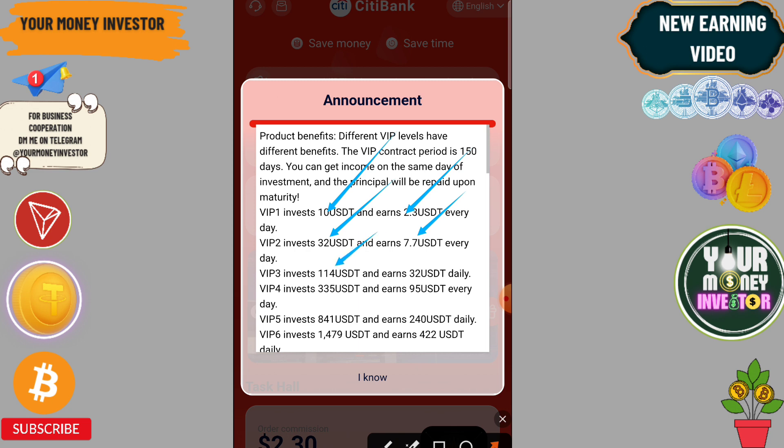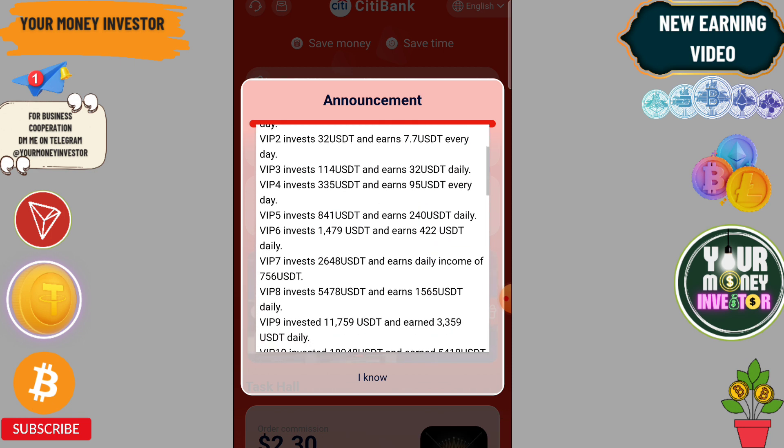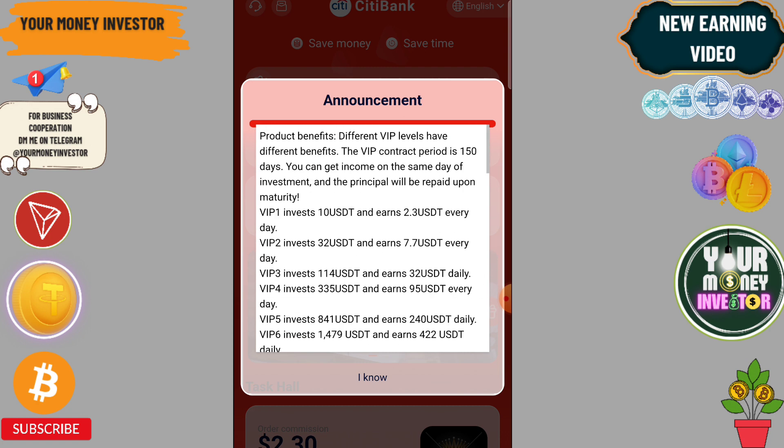If you invest 114 you will get 32, if you invest 334 you will get 95, and if you invest 814 you will get 240. If you deposit more, you can make more profit.